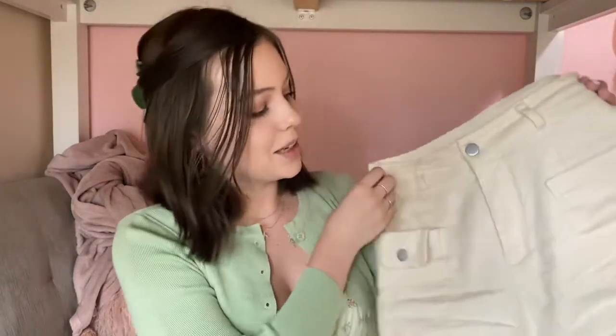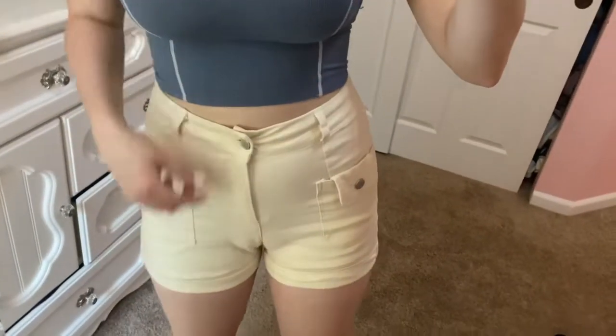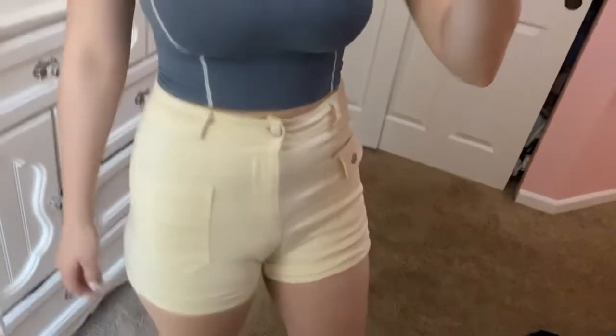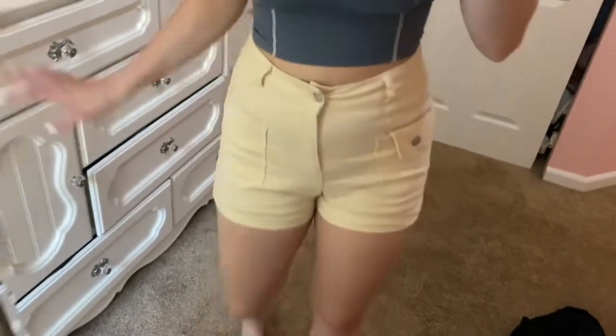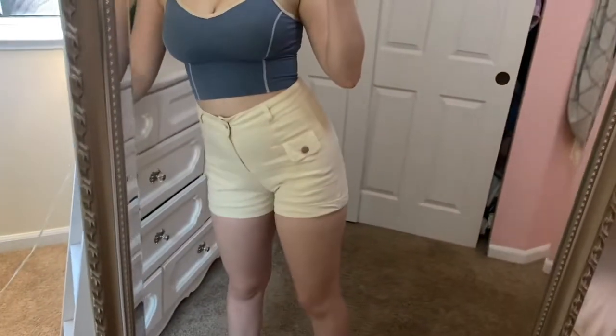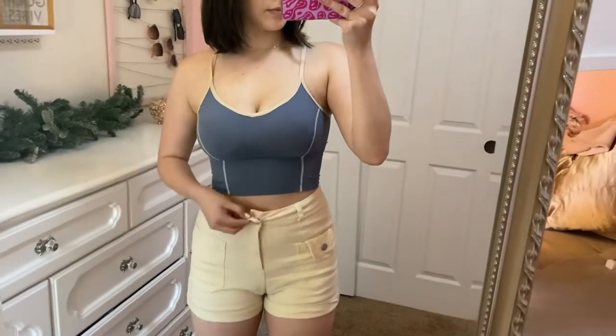Another piece I picked up are these white, kind of cream-colored shorts. I love these — they look great with any top and they just fit perfectly. I'll leave the sizing info below; I think I got a medium so I sized up one. They're the perfect length too — not too short but not super long. The little pocket design on the front is just absolutely adorable.